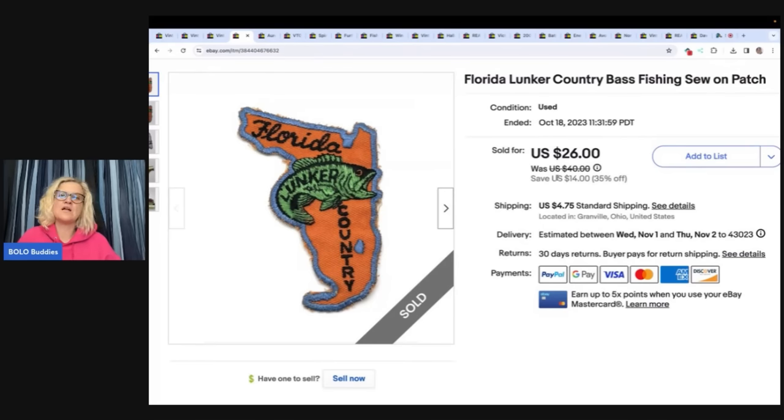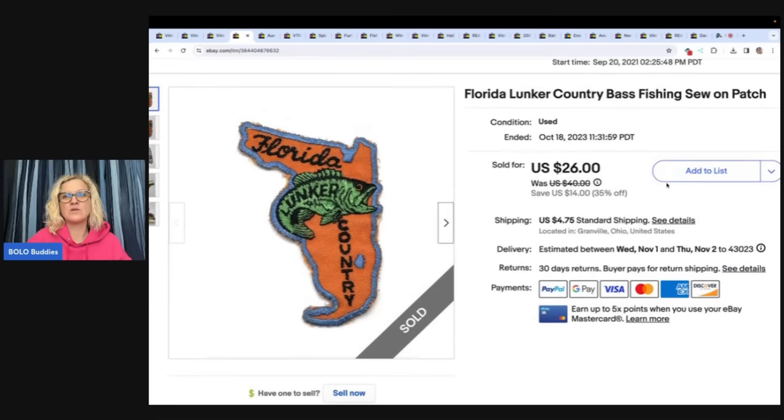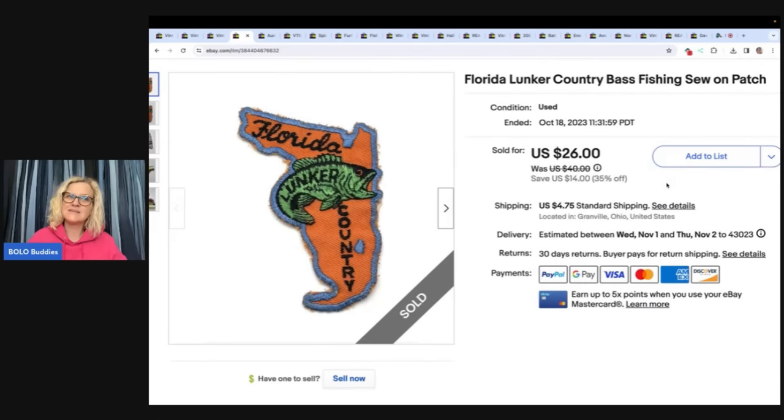This one here is a Florida Lunker Country bass fishing sew-on patch. Believe it or not, I got $20 plus shipping for this. This item also took a long time to sell. I listed it September 20th of 2021 — so list it and forget it. One misconception of people that are new sellers is that everything sells fast. When you're buying things like this, a patch that is looking for the right buyer, it's going to take a while to sell. I got this for a quarter, turned it into $20. It doesn't take up much space and the buyer paid shipping.